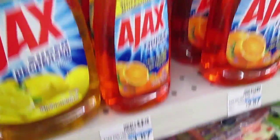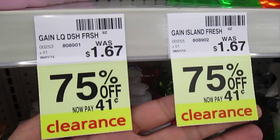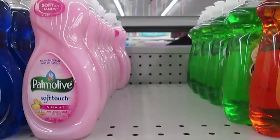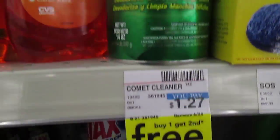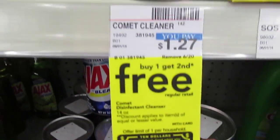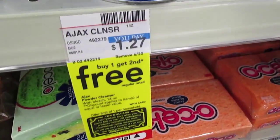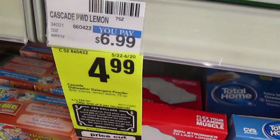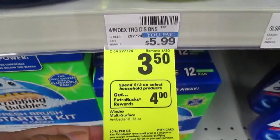Ajax makes a good filler. The Gain liquid fresh are on clearance — these are the 9-ounce bottles at 41 cents, but they're gone. The Comet bleach is buy one get one free and also included at $1.27, making them about 60 cents each. Ajax is also buy one get one free at $1.27. Cascade dish detergent is $4.99.